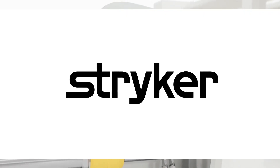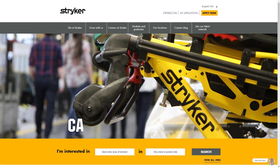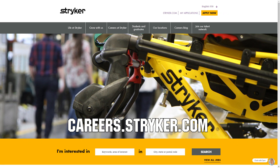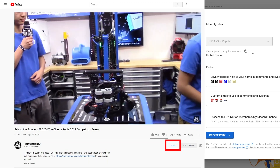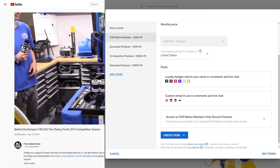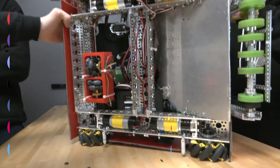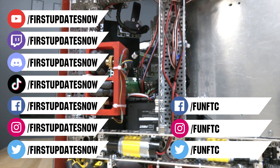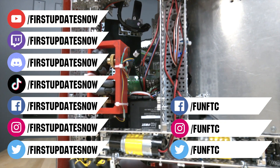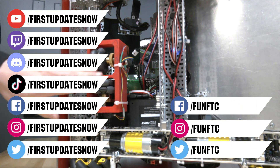We'd like to thank Stryker for supporting this video. Stryker is looking for current and future First alumni to join their internship program and First mentors seeking a great career. Go to careers.stryker.com to learn more. You can also directly support FUN by joining FUN Nation — click the join button for just a few bucks a month to unlock special perks. Don't forget to like, subscribe, and ring the bell. Join our Discord at discord.gg/firstupdatesnow and follow us on Facebook, Instagram, TikTok, and Twitter.